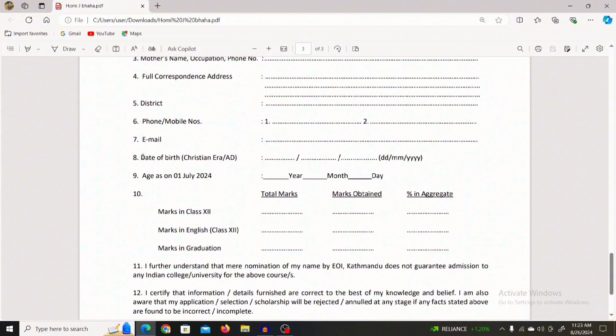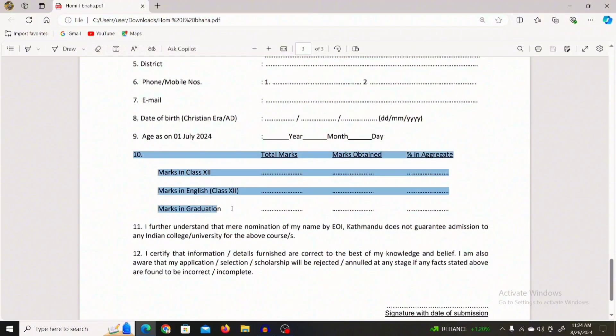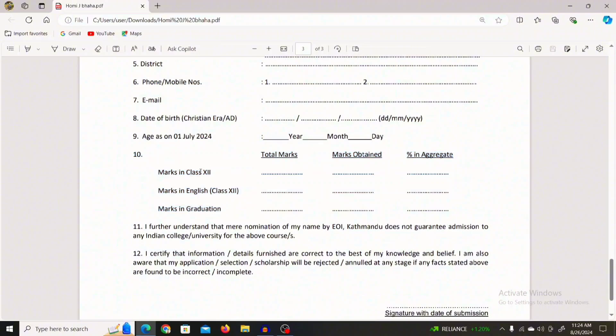Enter your date of birth. You will need to fill in the academic details section. In Class 12, enter the total marks obtained and the percentage.